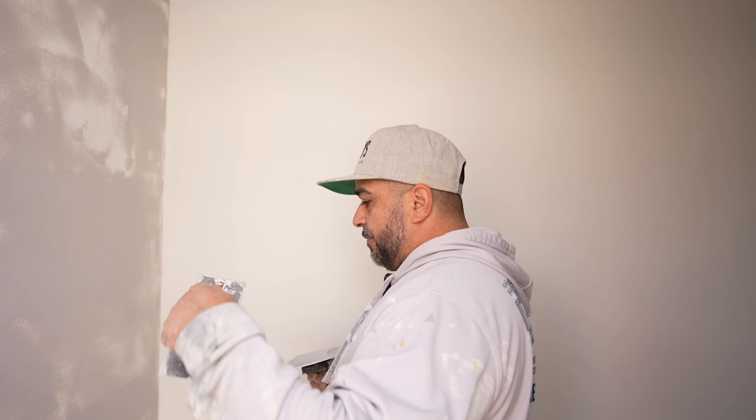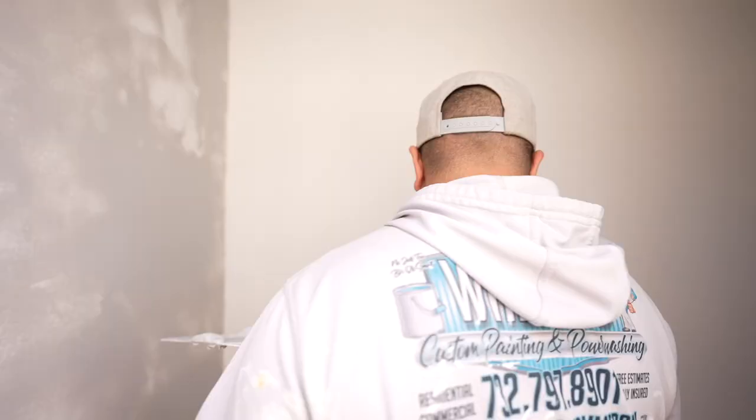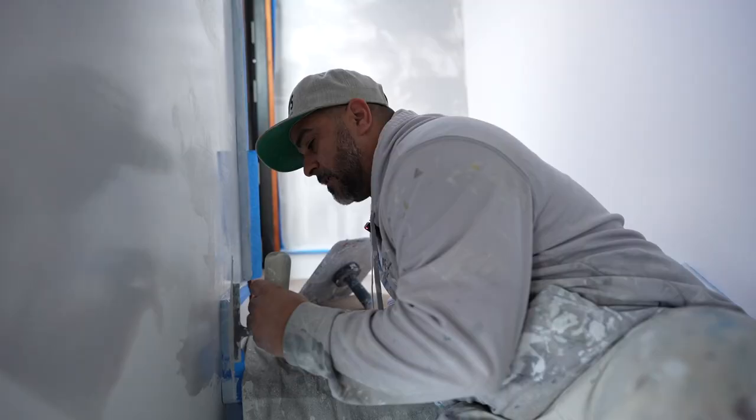Applying it on. Once it starts drying up, we come back and start doing the second coat and then start varnishing it.